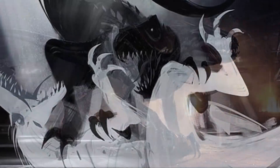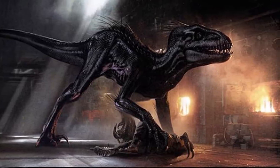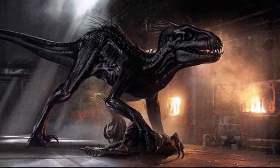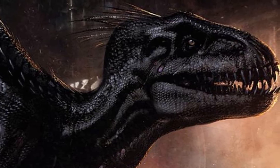A few other interesting pieces of information I've gathered explain that originally some stuff was going to point towards the Endoraptor having been mistreated and scarred by the humans who kept it locked away under the Lockwood Manor. That is something I would have liked to have seen.